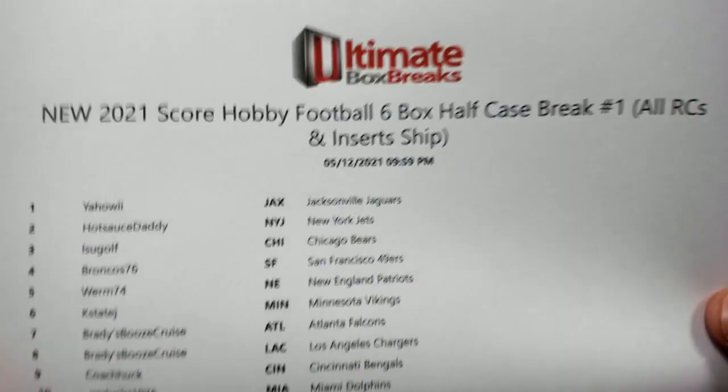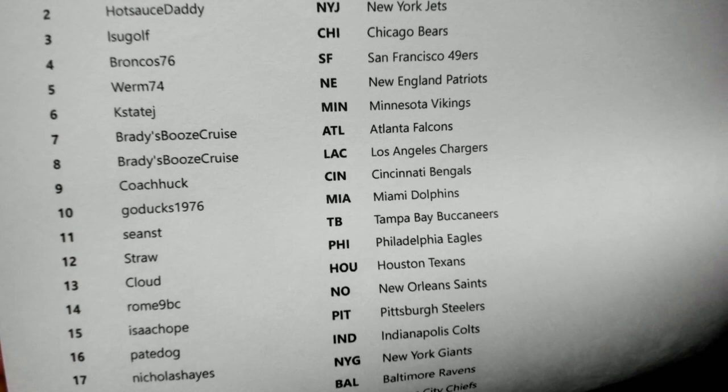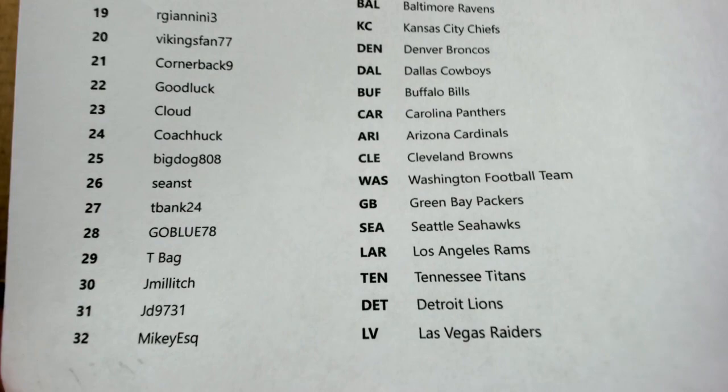I'm not gonna waste a bunch of time tonight because score is going well - we're gonna blow through it. We're gonna stop at the serial number and the autos and whatever other short print serial number stuff, but other than that, all the rookies and all the base are going out. Like 500 cards per box, this is gonna take 73 years. I might even have to do breaks tomorrow because it's gonna take 73 years to sort all this stuff out to send the base cards.